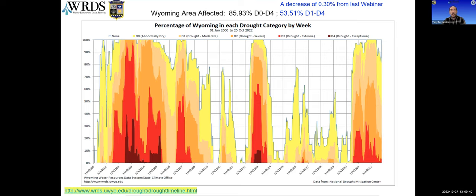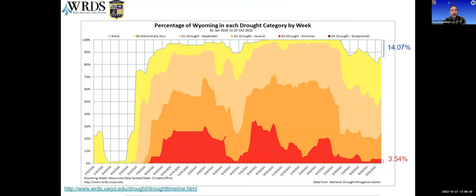You can view drought conditions by each county at the URL shown on the lower left. A little over 3.5 percent of the state is in extreme drought now — up from 1.59 percent during our mid-September webinar. The part of the state with no drought category whatsoever is now at 14 percent, just up a little from last time.